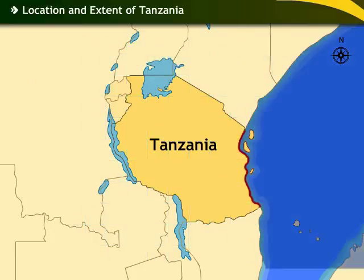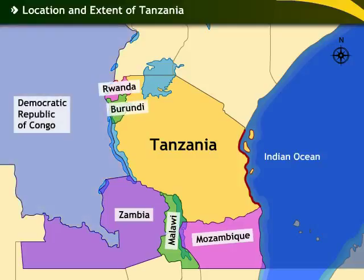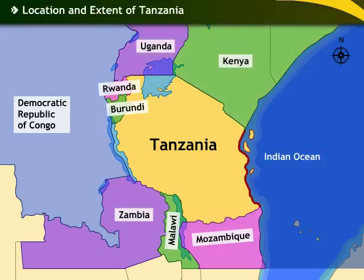The country is bordered by the Indian Ocean to the east, Zambia, Malawi and Mozambique to the south, Rwanda, Burundi and the Democratic Republic of Congo to the west, and Kenya and Uganda to the north.